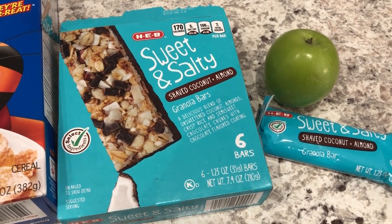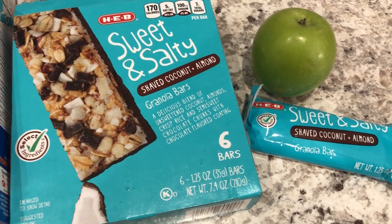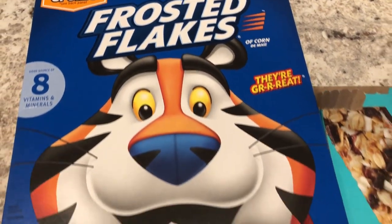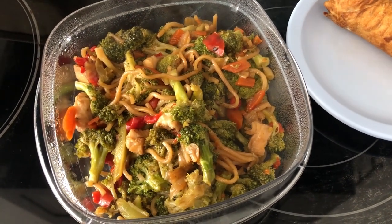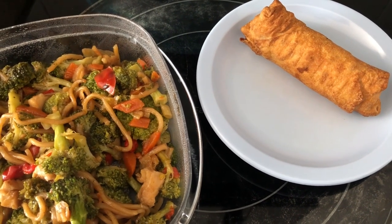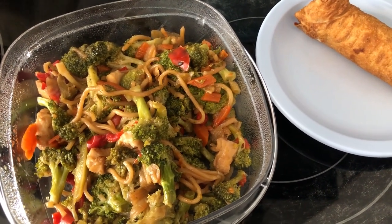For breakfast today, I am working on my granola bar stash — having a sweet and salty coconut and almond bar from HEB with a small Granny Smith apple. Howard is having a bowl of Frosted Flakes. For lunch, Howard and I are both having leftovers: I'm finishing up the chicken chow mein from the other night with an egg roll from the air fryer, and Howard is having the stuffed bell pepper from the other night.